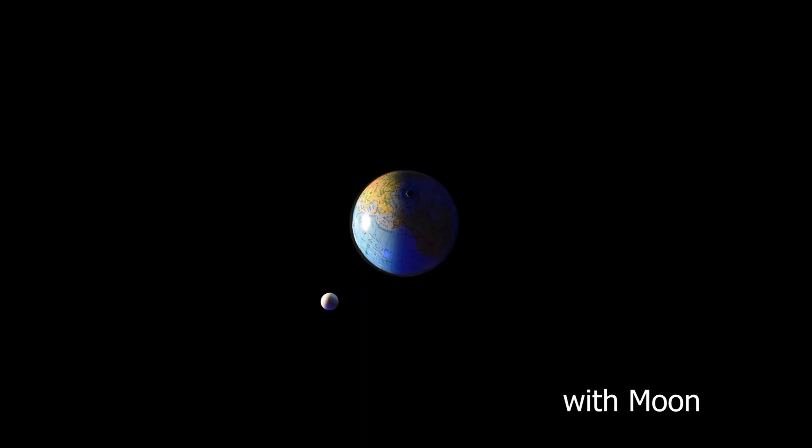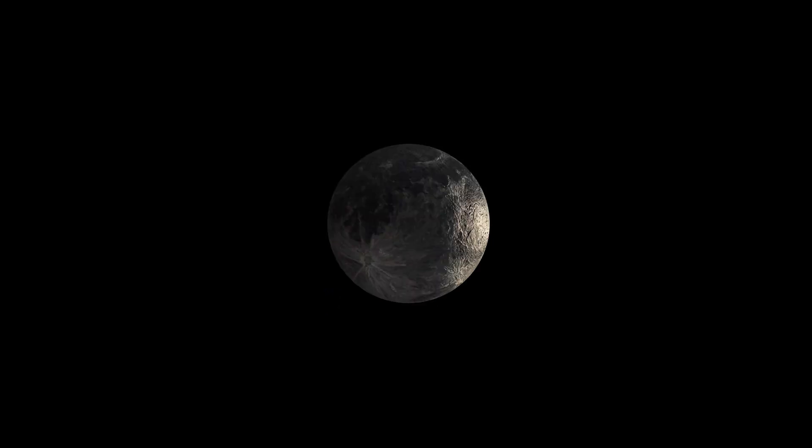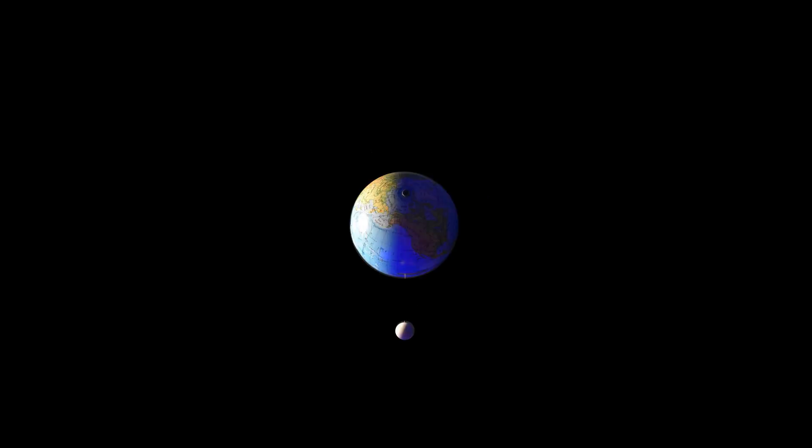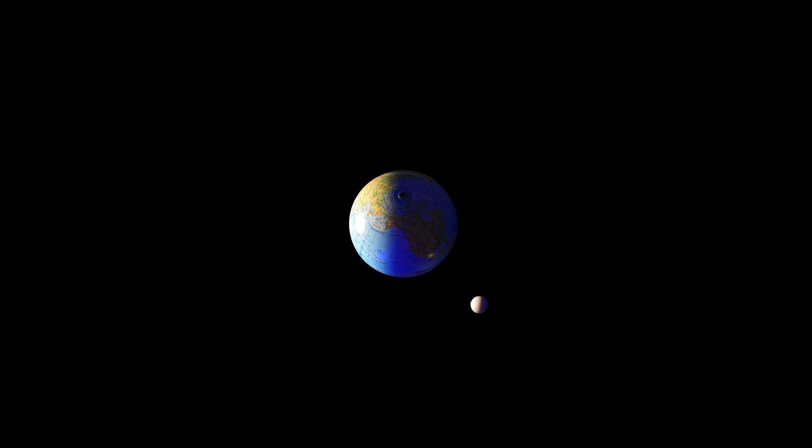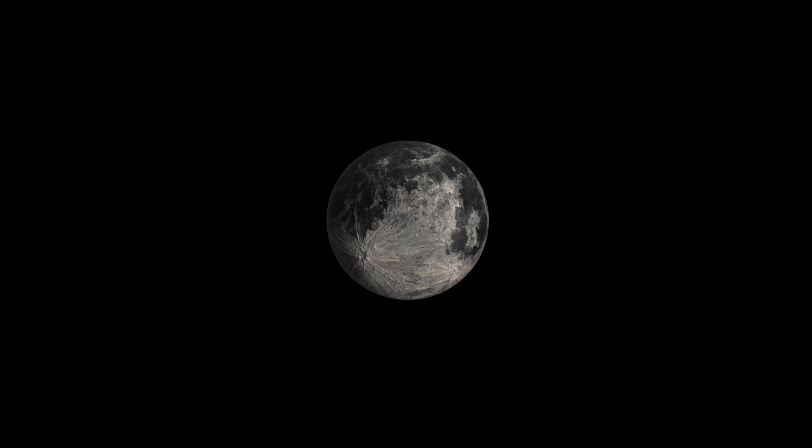As the Moon orbits the Earth, the right-hand edge of the near side of the Moon becomes illuminated. This allows us to see a waxing, or growing, crescent from Earth. After the Moon has been through a quarter of its cycle, the right-hand side of the Moon will be fully illuminated. This is usually referred to as a half-moon, though the proper name is the first quarter phase. From here, the amount of the near side illuminated continues to grow, and after another eighth of a cycle we get a waxing gibbous Moon. Gibbous comes from the Latin for hump, and from these images it should be clear to see why.